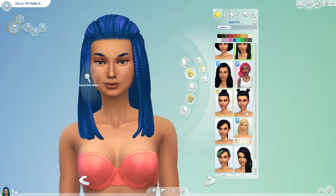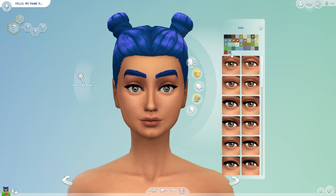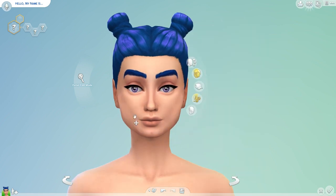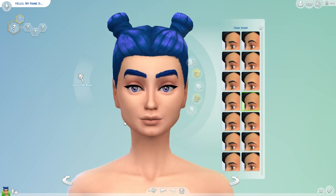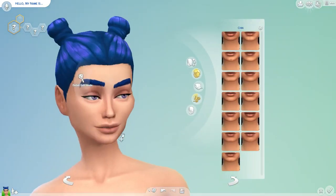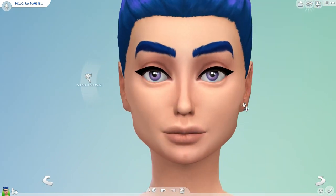This is a Sims 4 Create a Sim collab with the super awesome Wood Joseph. We've actually done a collab before on his old channel, and we recently talked about doing an updated collab video for his new channel, so that is what we are doing here today.